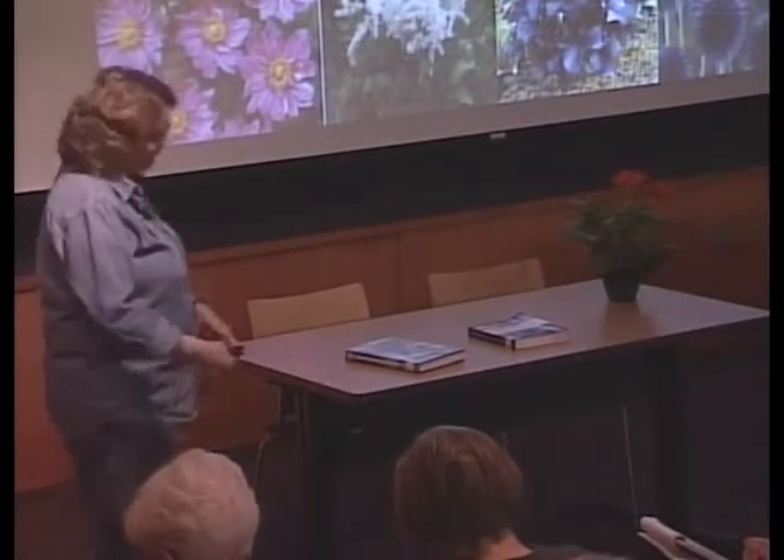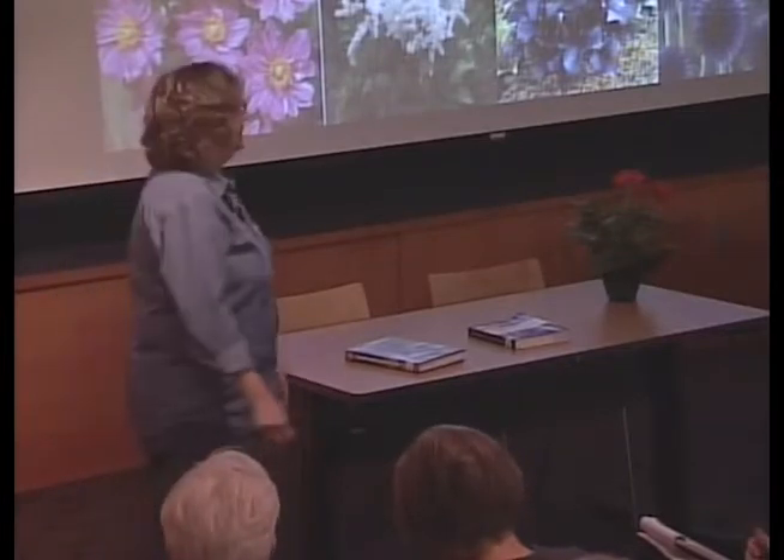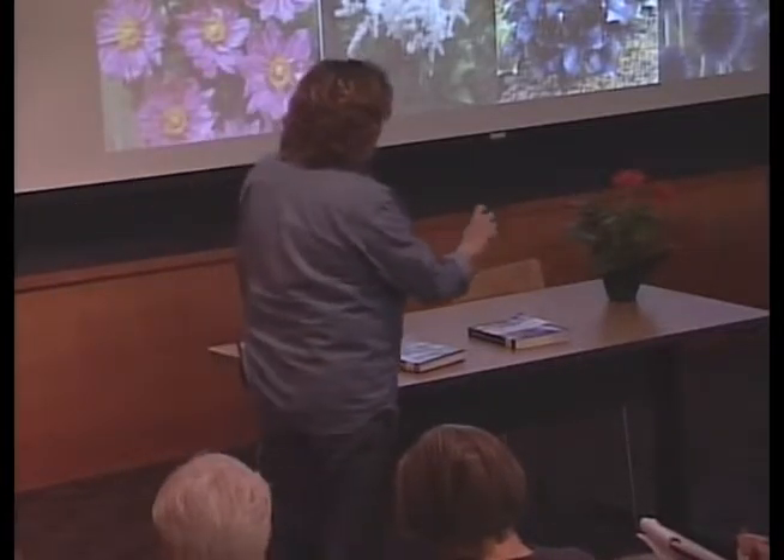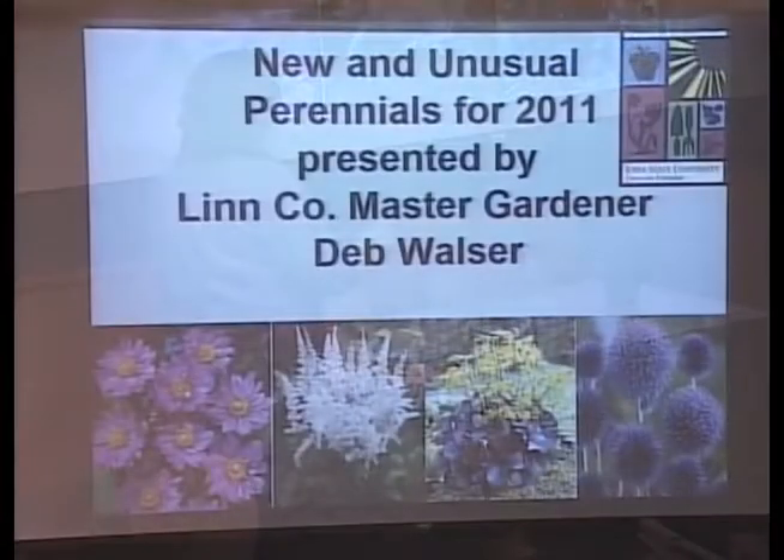Now, if the ligularia is in full sun, it wilts. But as soon as it's not in the sun, it perks right back up again. Some people think it needs water — you can drown it. It's kind of a pond plant, but it's the edge of the pond, not in the water. But that's a really neat plant — I just love it.